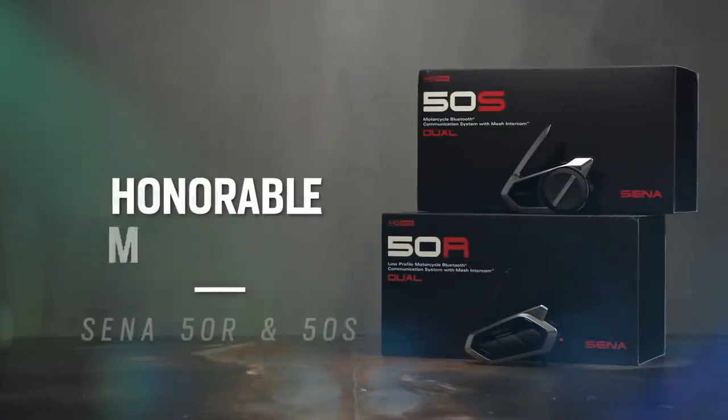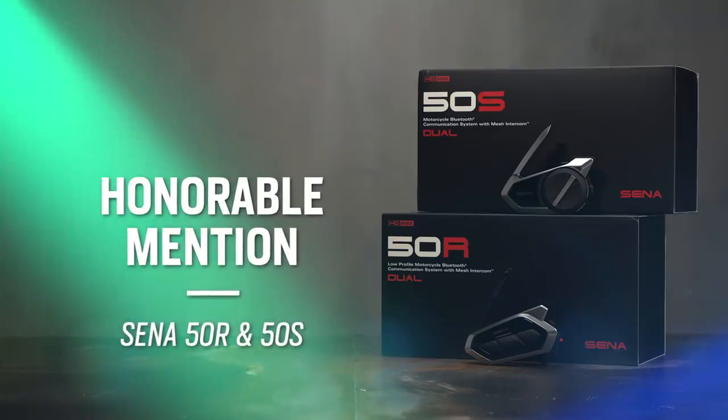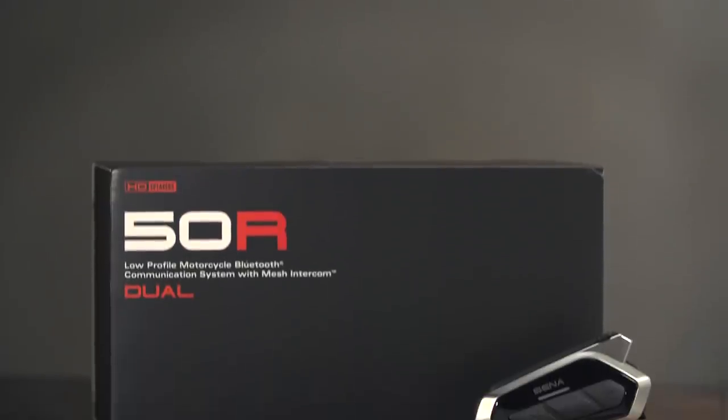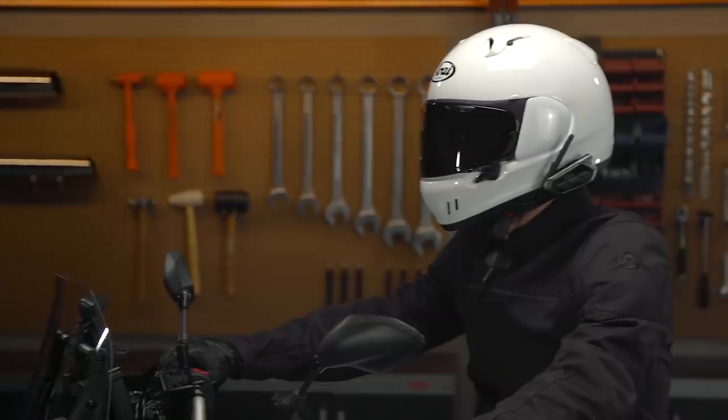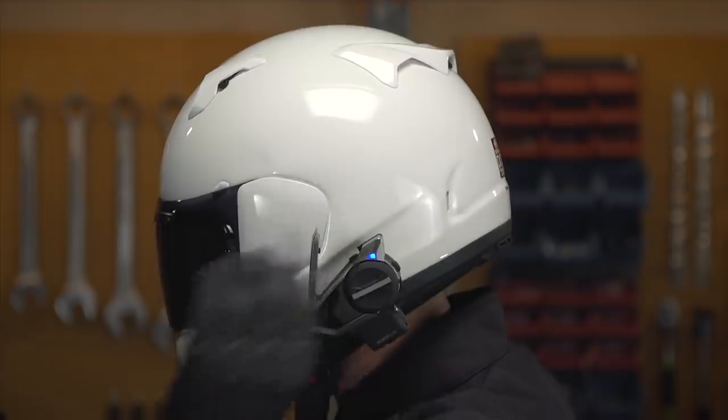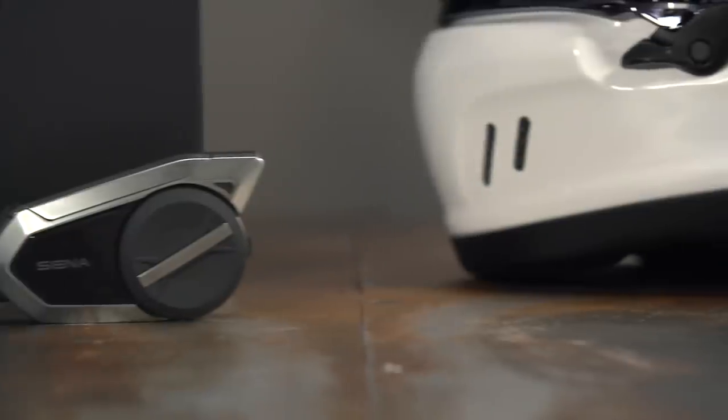While we're on the subject of SENA, before we move on to our final pick for 2021, we want to throw out an honorable mention for the SENA 50R and 50S, ranging from $290 for a single unit to just over $510 for a dual pack. Introduced in 2020, these are seen as the newest and most advanced technology to date. The Bluetooth intercom utilizes Bluetooth 5.0 as well as Mesh 2.0 technology, featuring advanced noise cancellation, FM radio, faster charging times, longer battery life, improved voice technology, and awesome speakers — all in a low-profile rugged design.